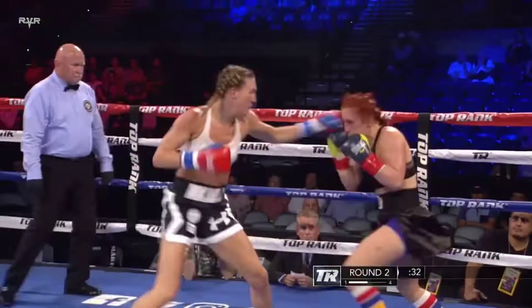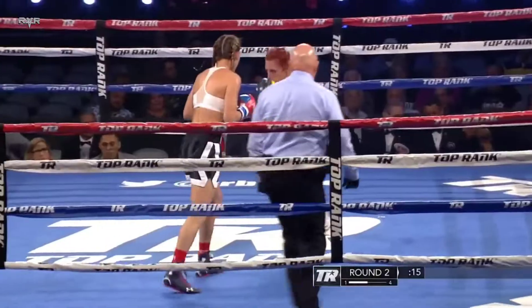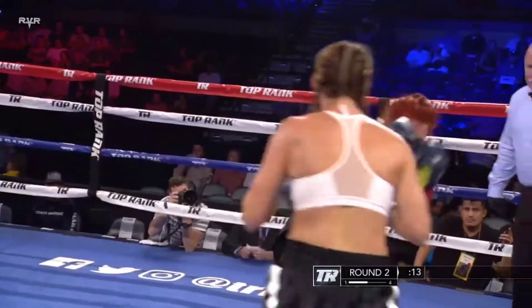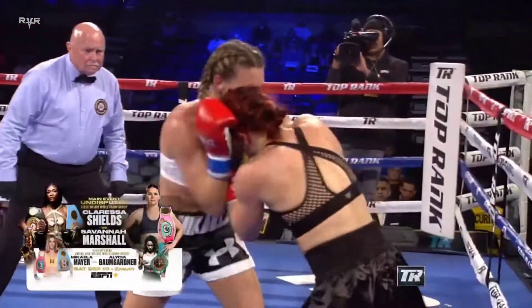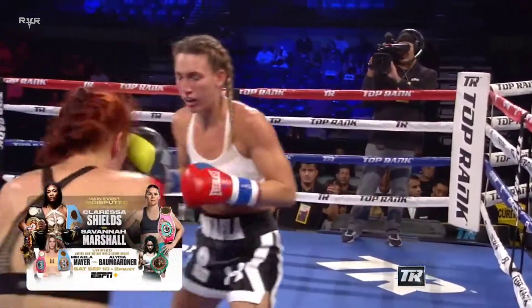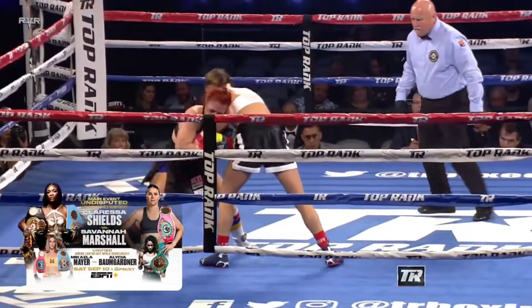Mikayla with a five-inch height advantage. She's got her corner coach and also Manny Robles in there — she's in such good hands. Allison Martinez is in big trouble, but it looks like she's going to survive round two.